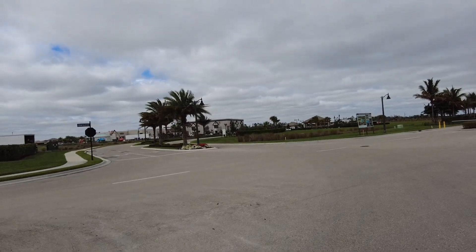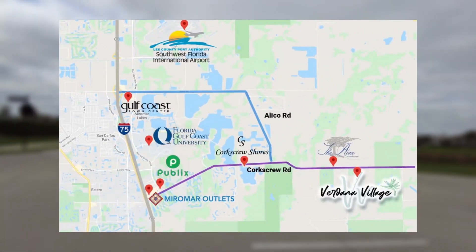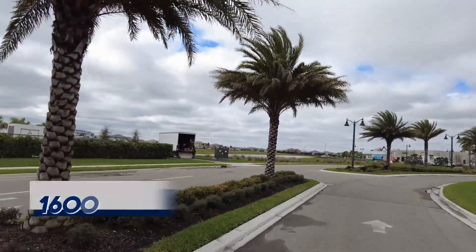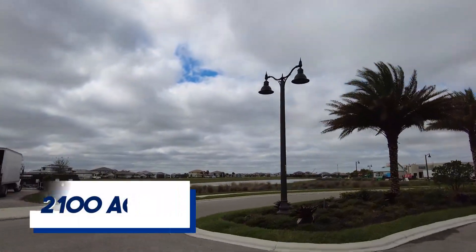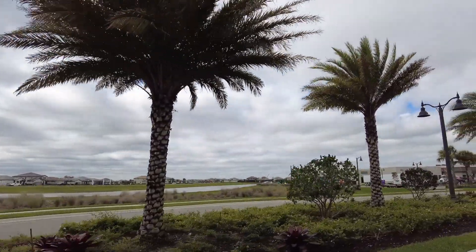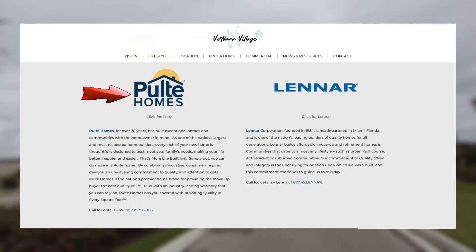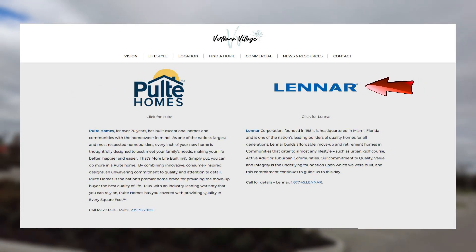Today we're talking about Verdana Village, a community that's now well underway, located in East Estero off of Corkscrew Road. This community is going to have over 1,600 homes over the span of 2,100 acres. There are two builders here — one of them is Pulte, and you'll be able to see some floor plan tours of the Pulte models on our YouTube channel. The other builder here is Lennar.